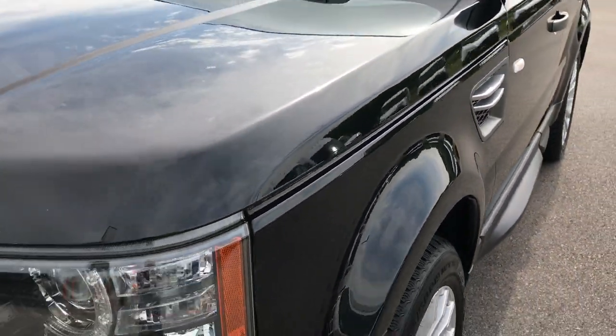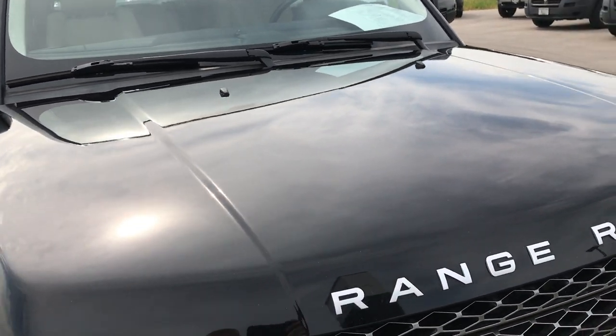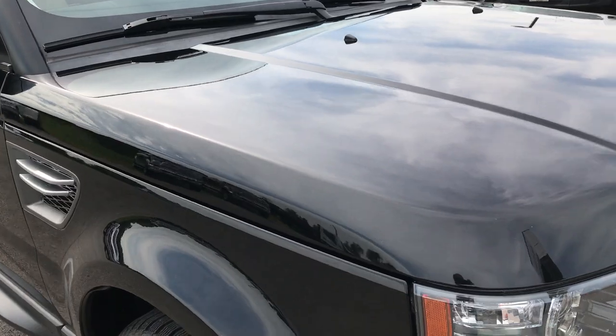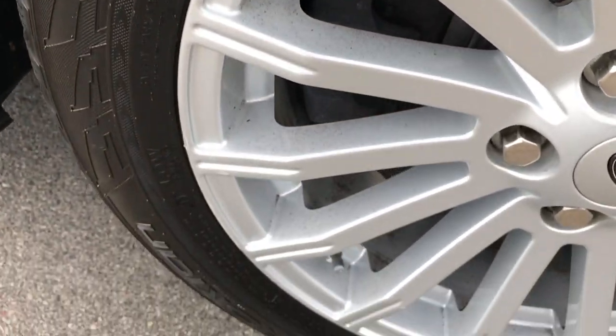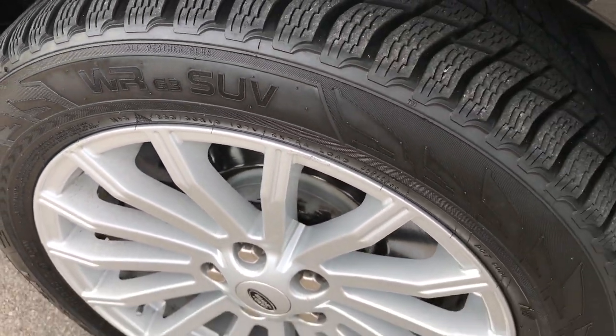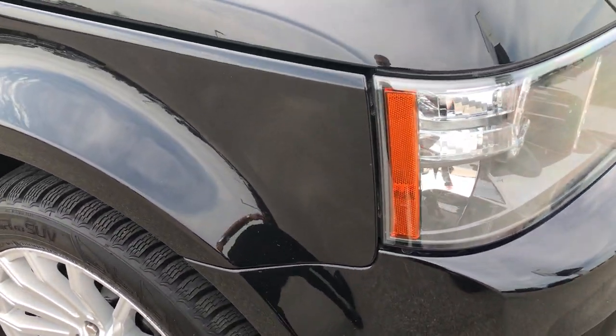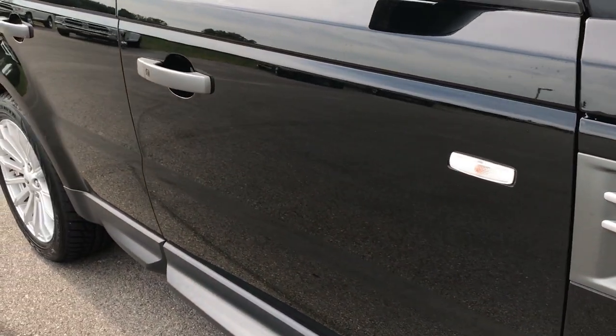Didn't see any dents or dings on that front fender. You can see just how glass-like and clean the body is on the hood — no dents or dings on that. The passenger side rim is pretty clean as well, one tiny little scuff up top but nothing major. As you go down this side of the vehicle you can see just how clean the body is and how reflective the paint is.